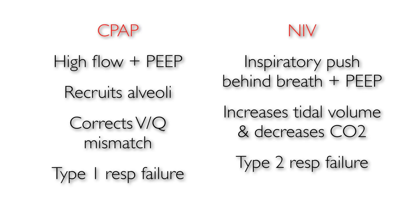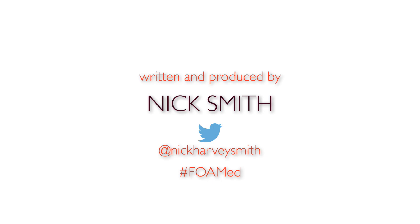To summarise: CPAP uses high flow and positive pressure at the end of expiration to keep the alveoli open and improve oxygenation. Non-invasive ventilation gives a push behind each breath to increase the size of the tidal volume, which in turn lowers carbon dioxide levels. That's a very basic overview of CPAP and non-invasive ventilation in under five minutes.